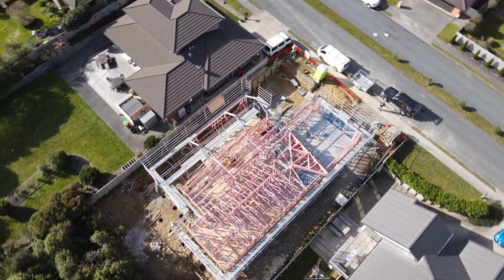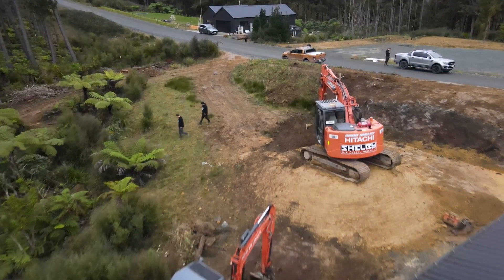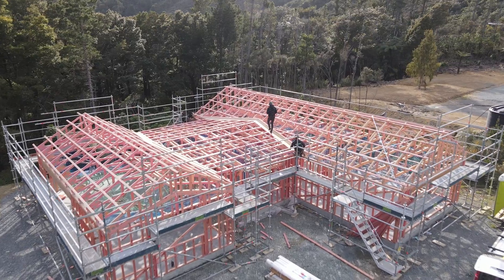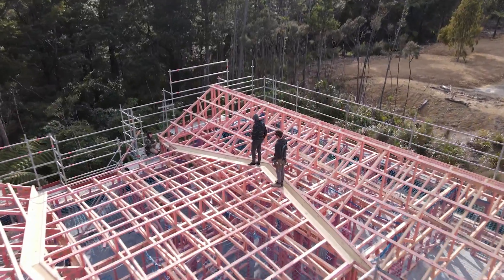Every section in New Zealand will have a wind zone, ranging from low to extra high, and beyond that we've got ECD — which means Specific Engineer Design. The houses we did up in Akrotara were actually in an ECD wind zone, beyond the normal wind zones. They get huge gusts whipping along the tops of the hills, so we needed the engineer to do a specific design on the roof to account for those wind gusts.